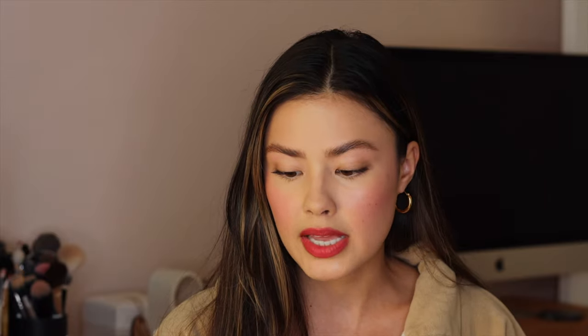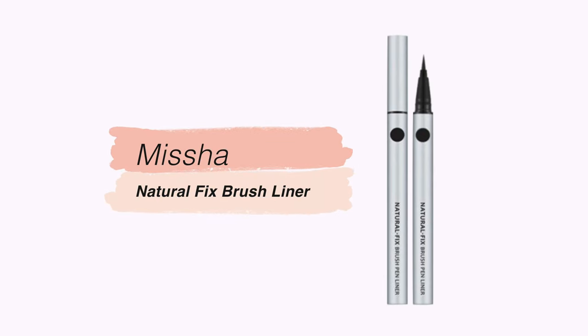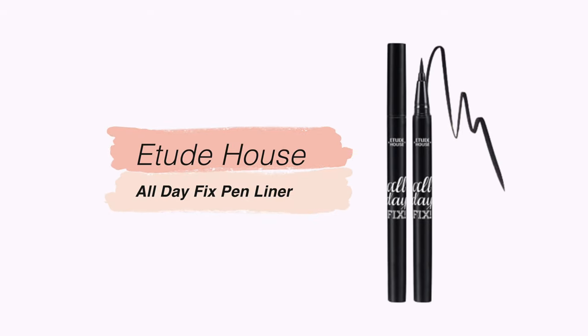Another category I burn through — because I have very sensitive eyes and like to keep this part of my routine clean — is eyeliners. I'm a brush liner girl; I just find them easy and convenient. I got the Natural Fix Brush Pen Liner from Missha, which I haven't tried yet but I like to try different brush liners. I love my Cleo Kill Liner, but this is a new one I'm trying. The Etude House All Day Fix Pen Liner is an oldie but goodie — a very good basic black pen liner.